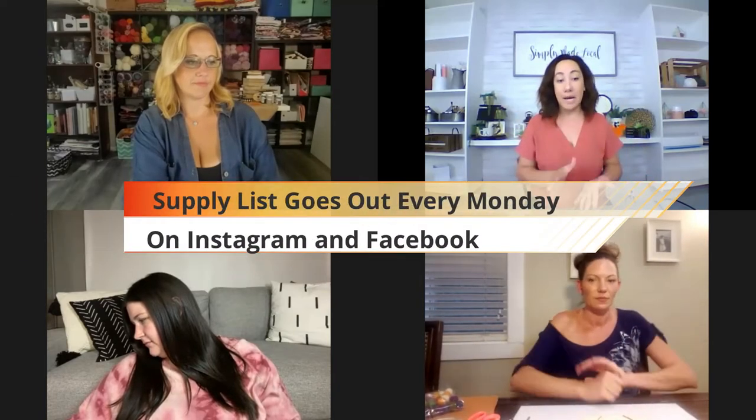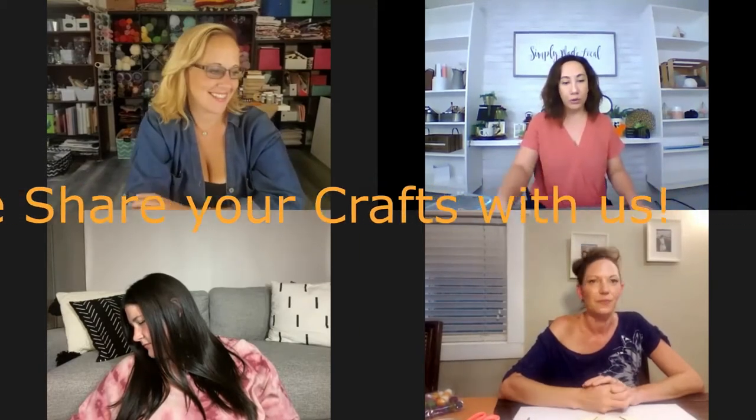We've got a really fun craft for you this evening, so we're just going to take a second and let everybody get on. We've got quite a few people joining us tonight — people are really excited. We usually put out our supply lists on Monday on our Facebook and Instagram at SimplyMadeLocal, telling you what we're making and giving out the supply list. You're welcome to join us with those supplies on Thursday and craft along with us. And if you do make our craft, we invite you to post it on our page or our group — All Things Crafty with SimplyMadeLocal. We'd love to see what you guys are doing out there.